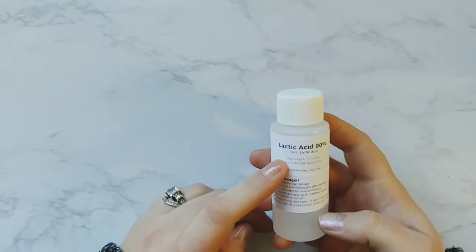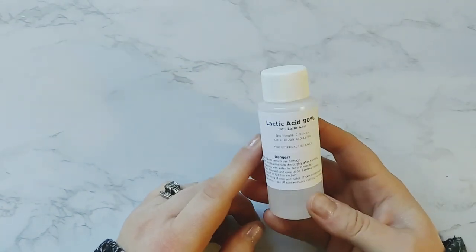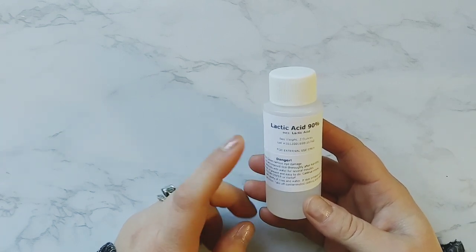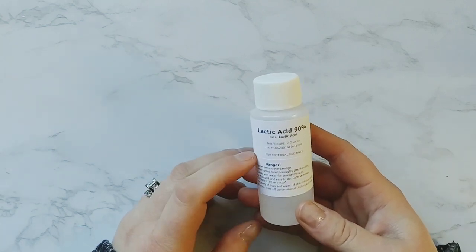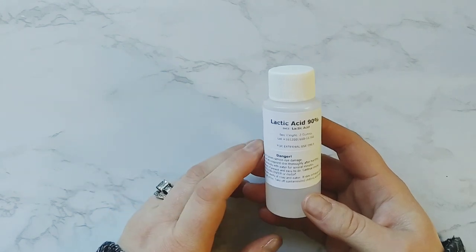Next up is lactic acid at 90%. I got lactic acid so that I can make some facial toners and maybe a lactic acid 10% serum. It's going to help really brighten your skin and help with hyperpigmentation.